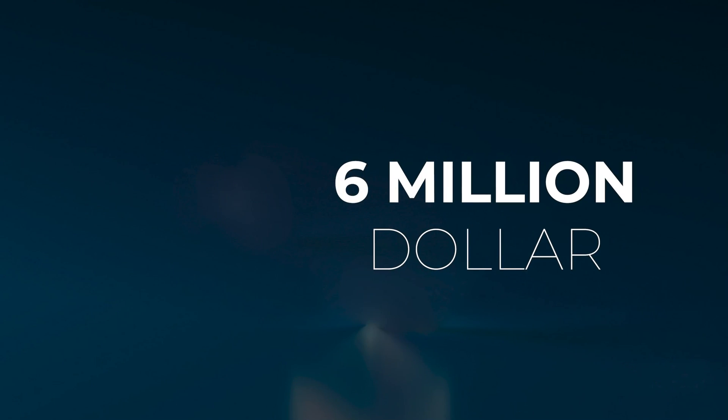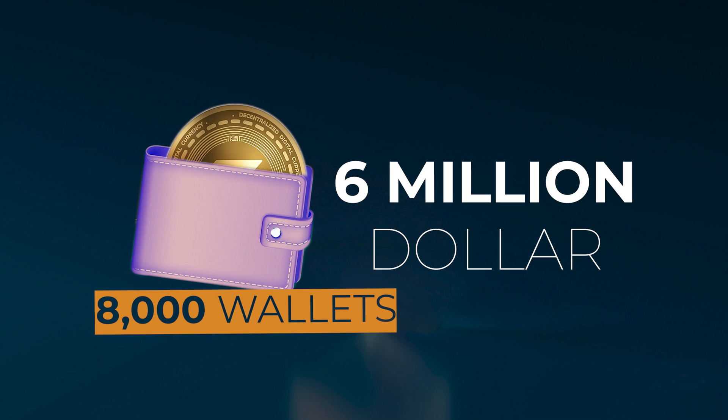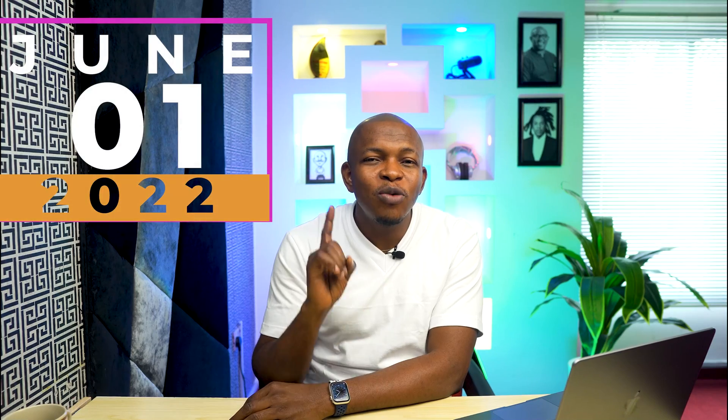The Solana blockchain has been faced with a series of attacks. For example, on the 3rd of August, a hacking attack drained over $6 million from 8,000 wallets linked to the Solana network. On the 1st of June 2022, the Solana blockchain suffered a power outage for over 4 hours, bringing every activity in the ecosystem to a standstill. There have been numerous times the Solana ecosystem experienced these outages. Can a project like this be really trusted?